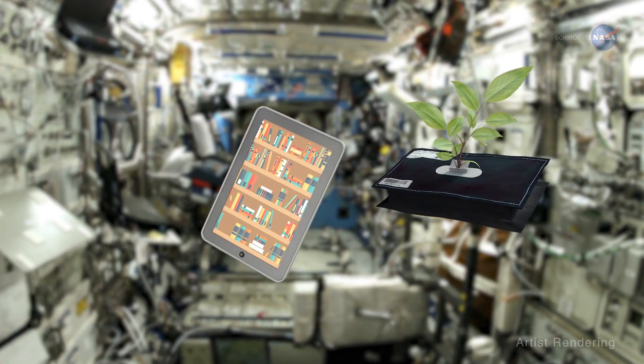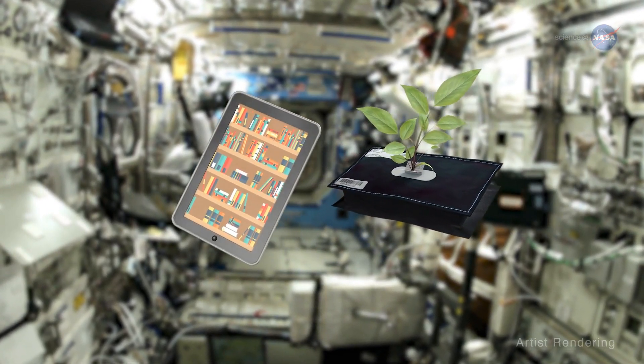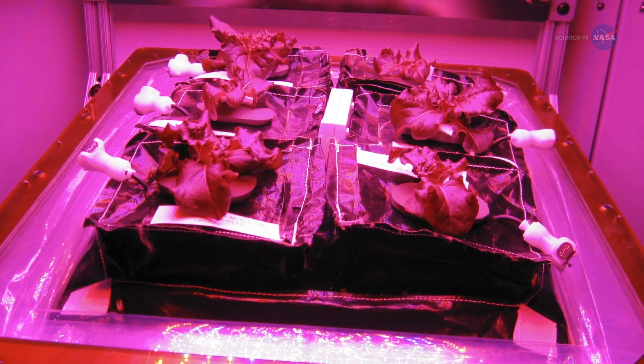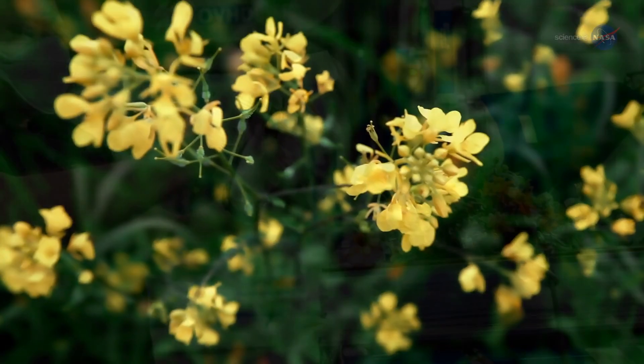To find out, scientists have been studying plant growth on the International Space Station, or ISS. The results could help boost the productivity of both extraterrestrial and earthly gardens.